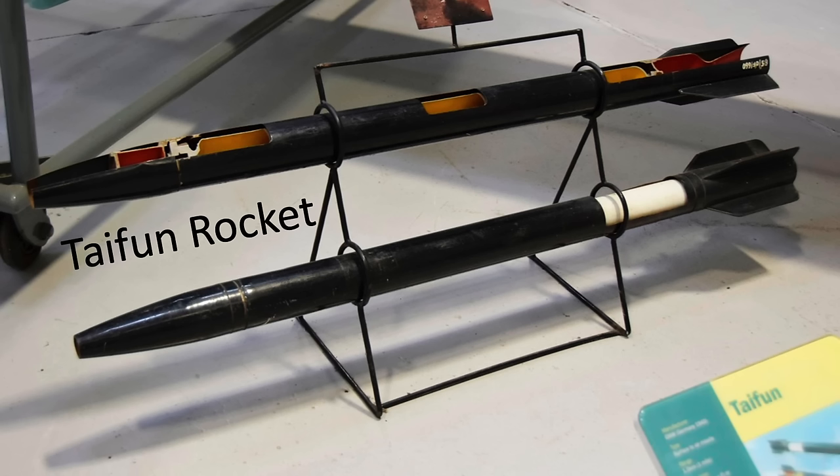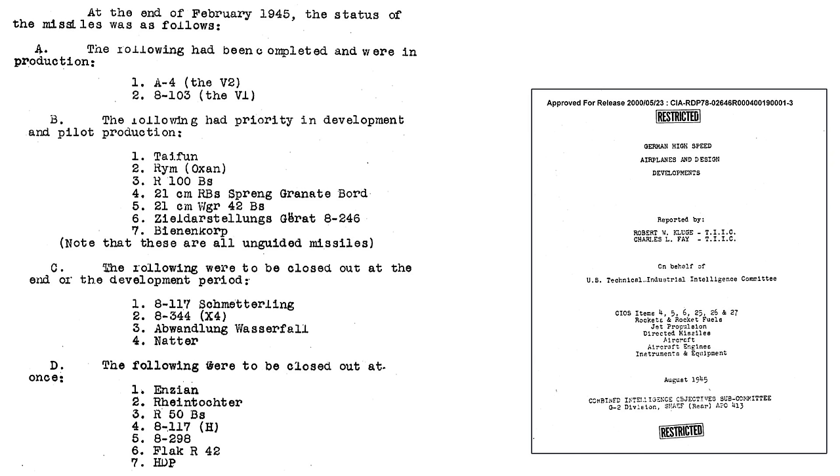The Reich spent monies, energy, and resources in the development of missiles to assist in the war effort. This chart lists the status of various twenty German rocket and missile programs under development, from a declassified 1945 U.S. Technical Industrial Intelligence Committee document titled 'German High-Speed Airplanes and Design Developments as of February 1945.' The V-1 and V-2 programs were completed and in production. These seven missiles were in priority development — the Typhoon is at the top of the list. The missiles are all unguided. These four projects are to be closed out at the end of their development period, and these seven projects were to be closed out immediately.